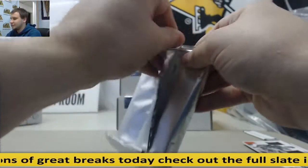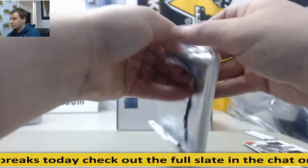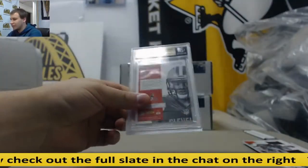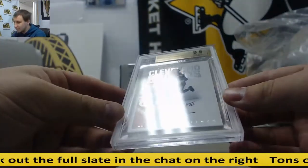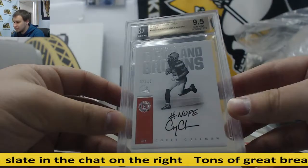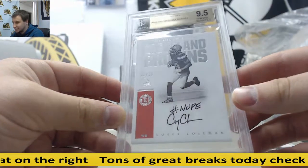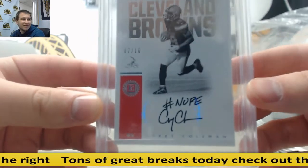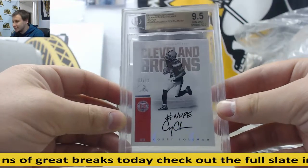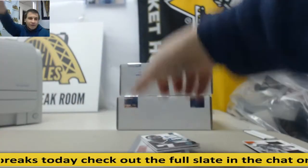And you're in K's tips — for the Browns, Corey Coleman with a 9 auto, 9.5 gem mint, 2-10. Hashtag nope. That's interesting — I think that's what it says, that's kind of what it looks like to me. Corey Coleman, 2-10, 9.5 gem mint with a 9 auto. And that's going to do it. Thank you very much, man.